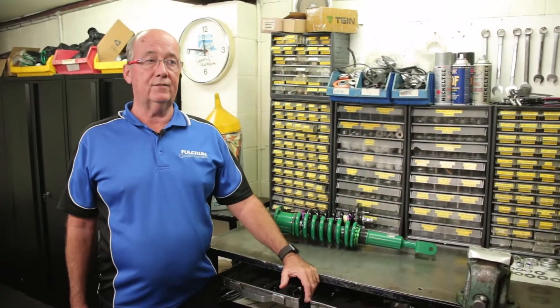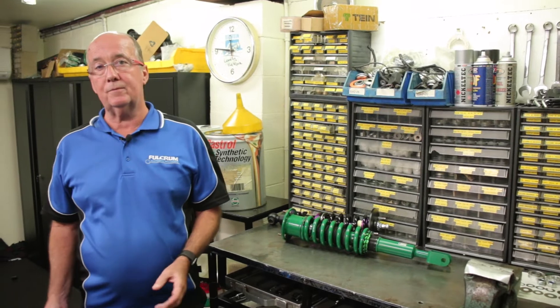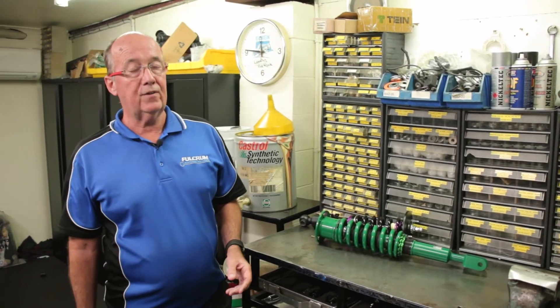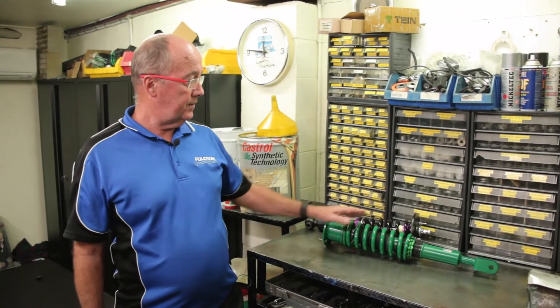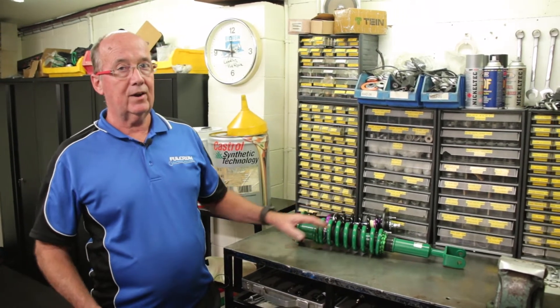Up until about 2005, coil over suspension systems as supplied by Fulcrum were all built in house — each one was a custom. In 2005 we moved across to distribute the Team range of product in Australia. But let's come back to our core values.